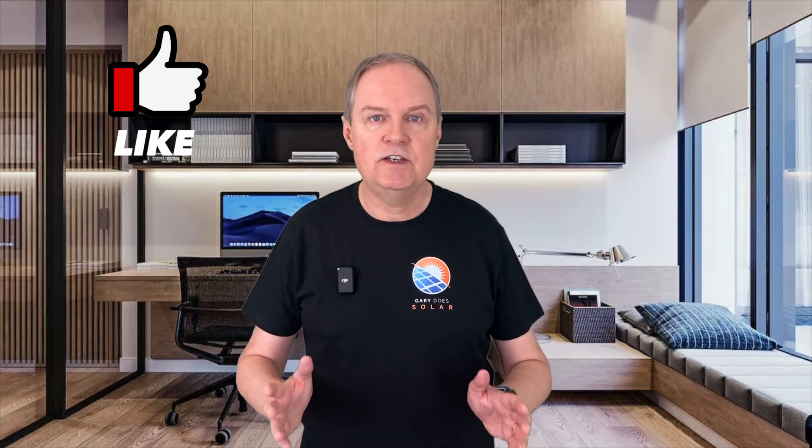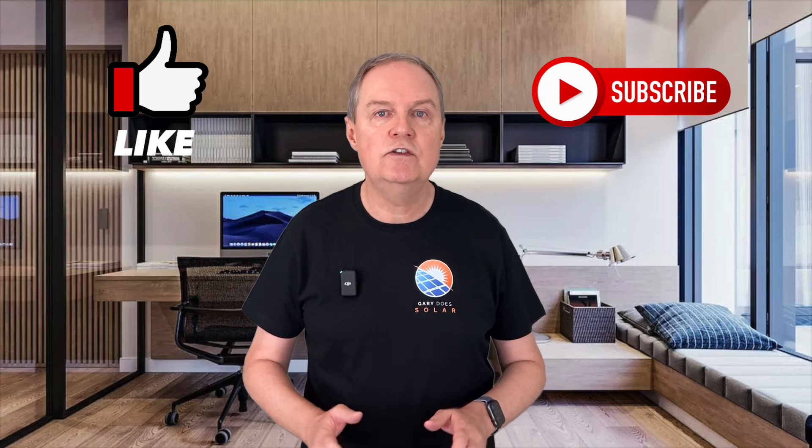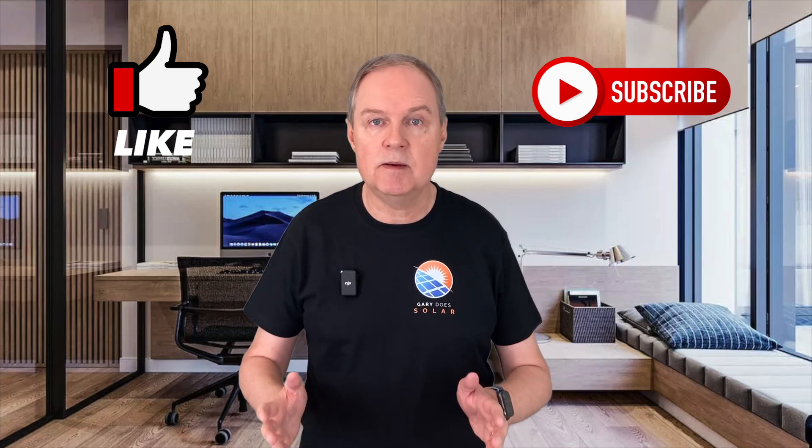Before we do that, can you help me out please and just take a second to click the like button — that way more people will get the chance to see this video. And if you subscribe to my channel at the same time, you'll get notified as soon as the remaining parts of this series become available.